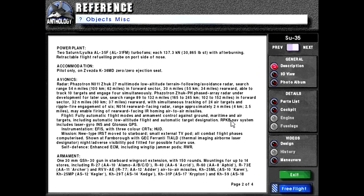Fully automatic flight modes and armament control against ground, maritime, and air targets, including automatic low-altitude flight and automatic target designation. PKB NAV system includes laser gyro INS and GLONASS/GPS. Instrumentation: EFIS with three color CRTs and HUD.